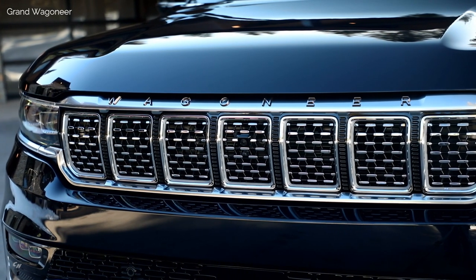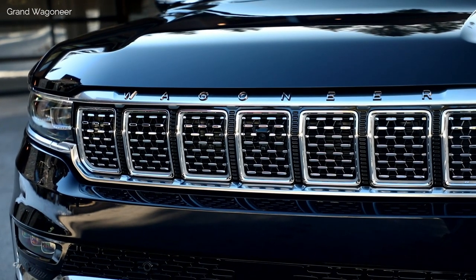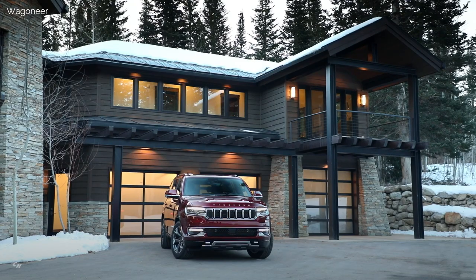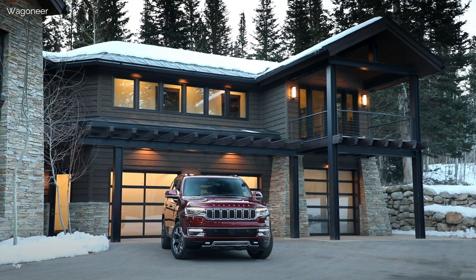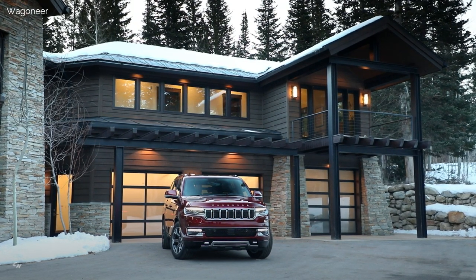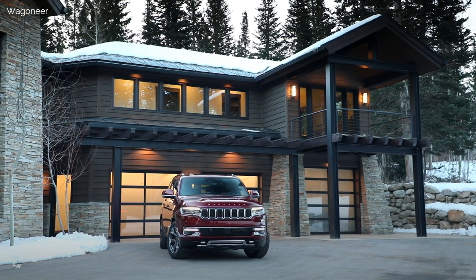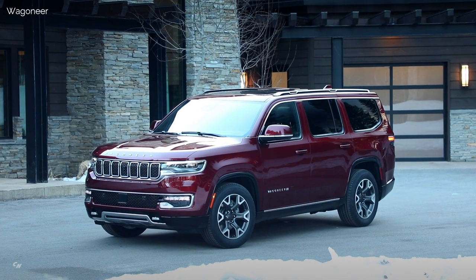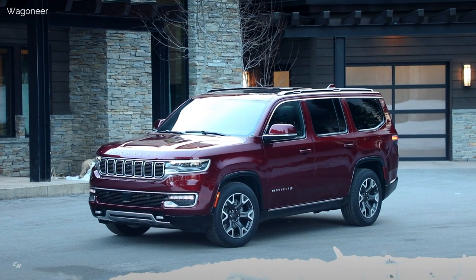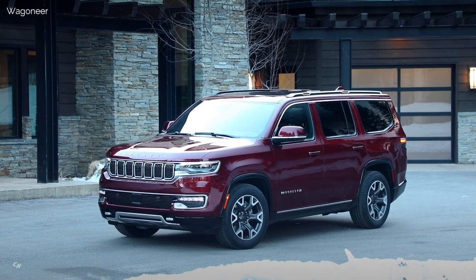Distinct exterior features differentiate the two models. Wagoneer models feature LED headlamps, fog lamps, accent badging, and a standard sidestep. Grand Wagoneer models feature a two-tone black accent roof, distinctive hood, front-end, grille, unique premium LED lighting, fender flares, and power retractable sidesteps as standard equipment.